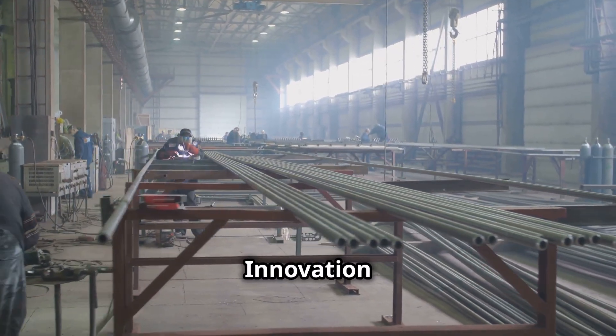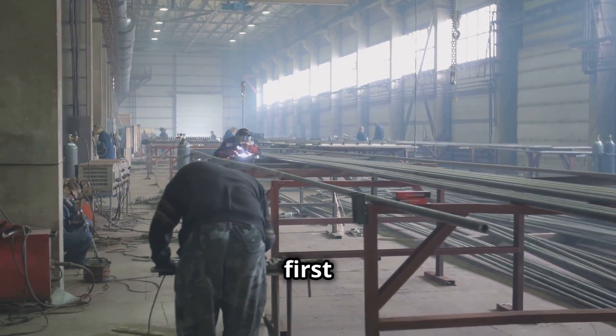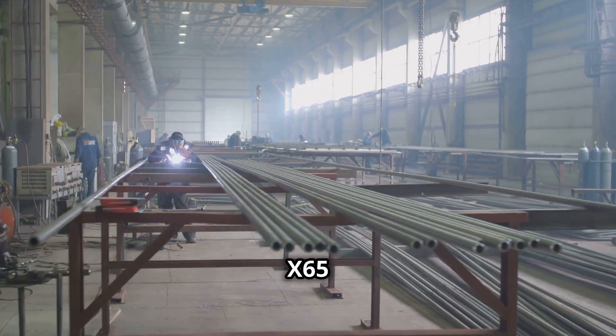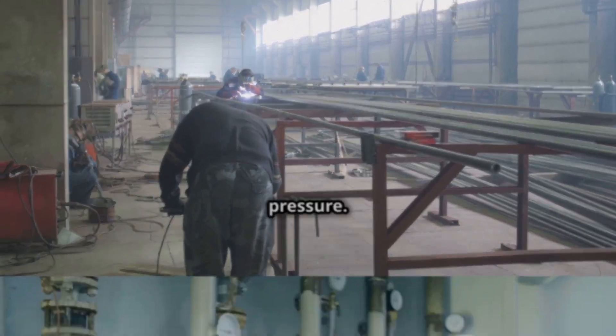To solve this challenge, Tata Steel became the first in India to develop hydrogen-compliant API-X65-grade steel pipes, capable of transporting 100% pure hydrogen at high pressure.